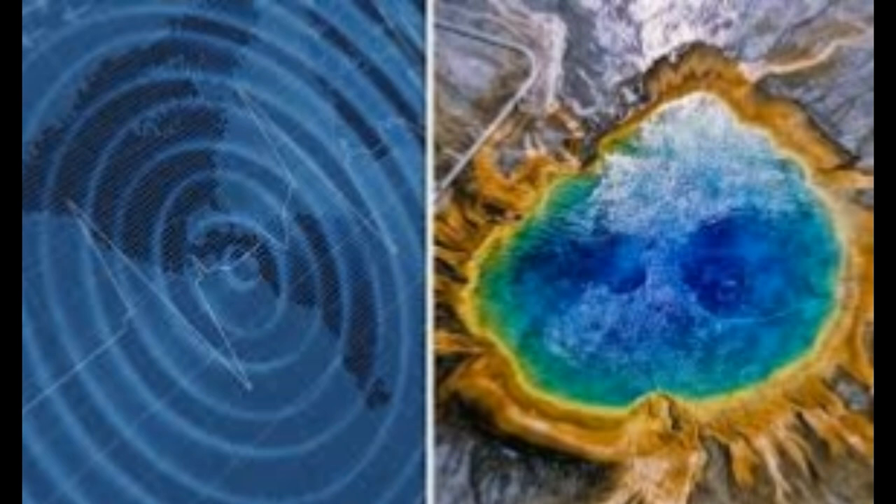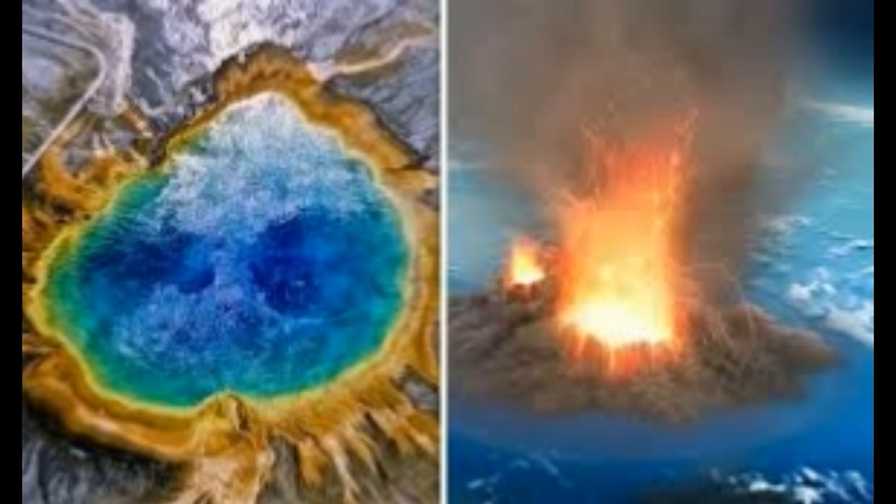Just a few hours ago, a video was posted on Yellowstone activity and we took a look at the temperature of the Steamboat Geyser. We noticed that when it erupts, the temperature goes down, and as the temperature builds up, that's an indication it's about to erupt, which is normal.